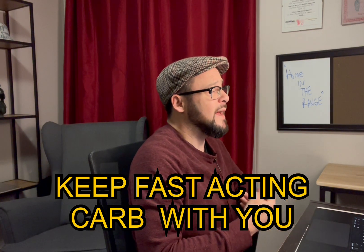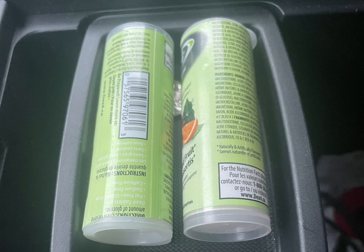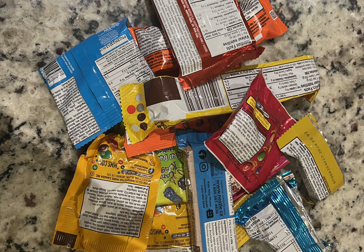Tip number one: carry fast-acting carbohydrate at all times. I learned this one the hard way and have found myself in some pretty scary situations over the years where I had no quick-acting carb close by. I now carry a small amount of quick-acting carb at all times and also keep some in my car. This is important for me being a type 1 diabetic on insulin. It also prevents me from grabbing the wrong food to treat lows, which can lead to over-treatment and delayed spikes in blood sugar later on.